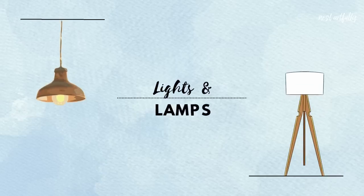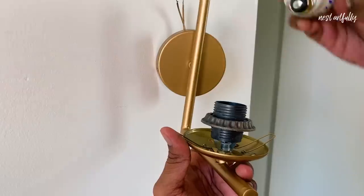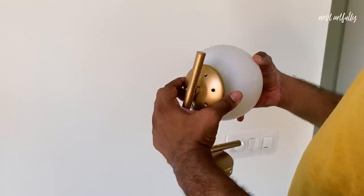With the window treatment taken care of, we've come to the next segment which is lighting — and lighting is super important. With our no-wastage reuse policy, we decided to use the lamps we had already purchased in Goa on the two walls here that face each other, which goes beautifully with the setup.